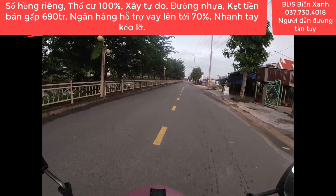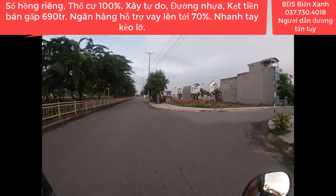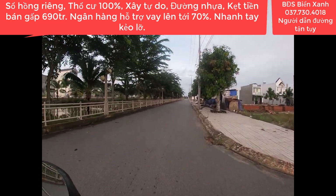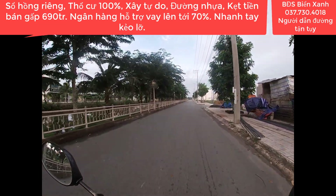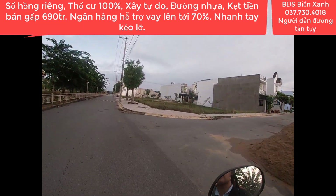Ngay hôm nay Biển Xanh sẽ chia sẻ và giới thiệu đến quý anh chị, quý nhà đầu tư một sản phẩm ký gửi mới nằm trong khu du lịch Sinh Thái Cát Tường Phú Sinh, nơi có 7 kỳ quan thế giới, tọa lạc ngay tại mặt tiền đường tỉnh Lộ 9 thuộc xã Mỹ Hạnh, huyện Đức Hòa, tỉnh Long An.